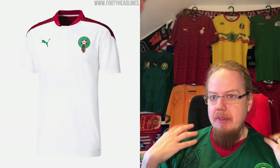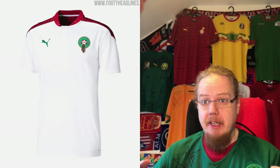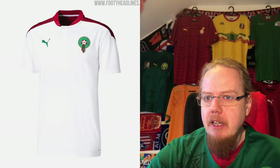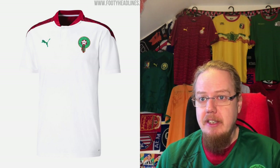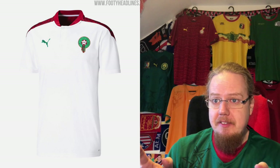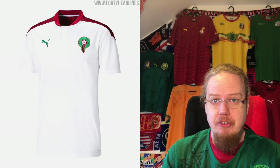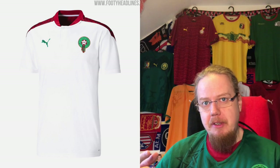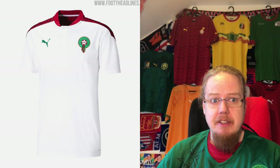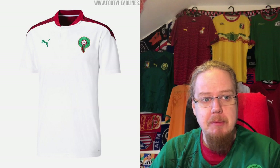The away jersey — white with red shoulders — also works quite well, and the green from the logo and the Puma cat makes for a pretty nice look. Design-wise there's not much to it, but it's the simple look that I actually like a lot in national team jerseys. With Ghana they went a step too far; Morocco did it quite well. I'm giving this seven stars too, and I know that might cause some uproar, but so be it.